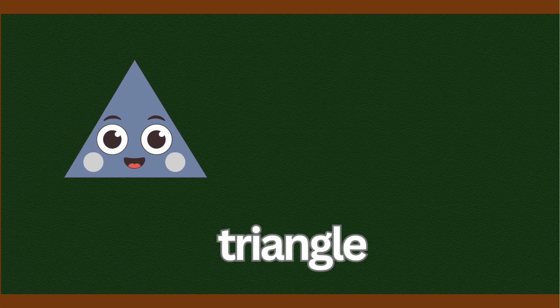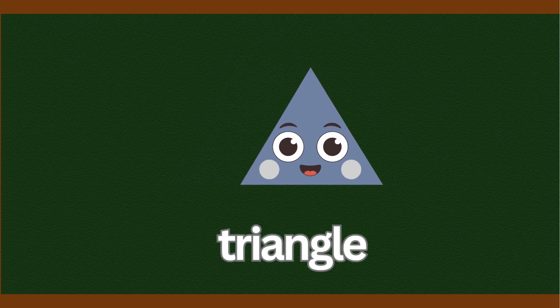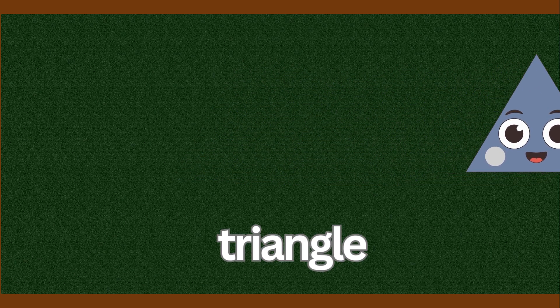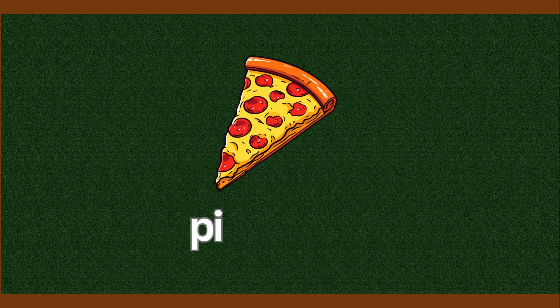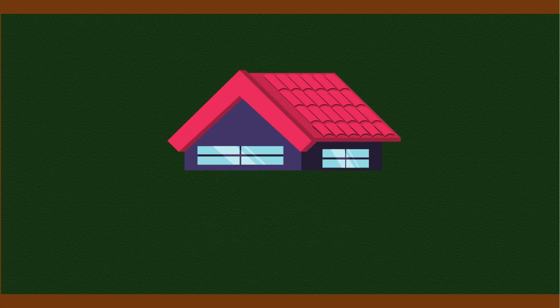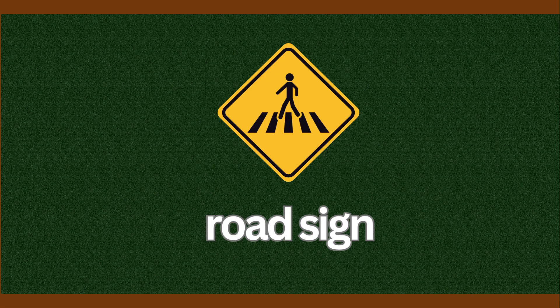Now let's look at the triangle. Say it with me. Triangle. Triangle. Pizza slice. Roof. Road sign. These are all triangles.